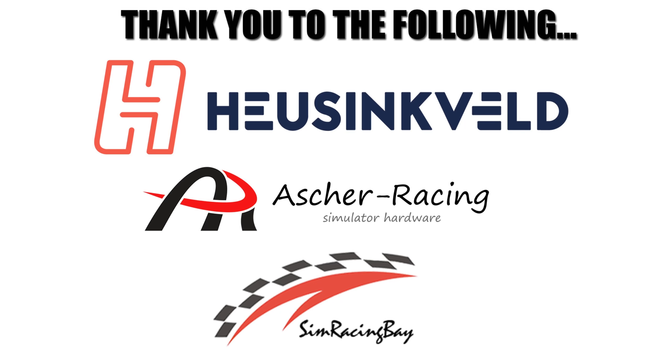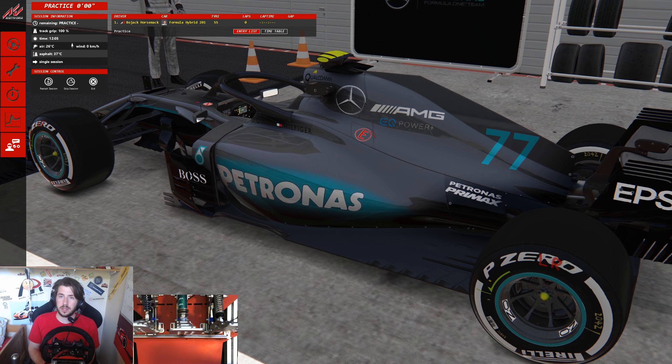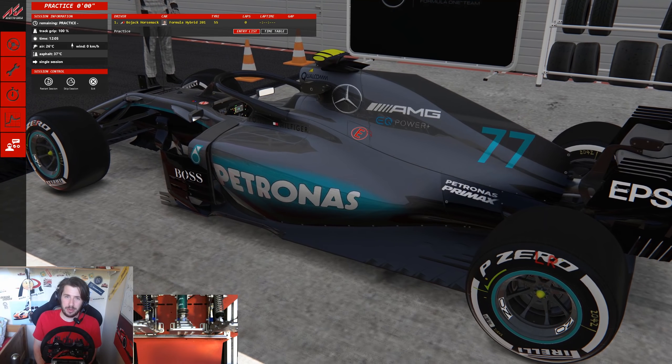This video is made possible by the following sponsors — make sure to check out their products as well as the rest of my gear in the description below. Hey guys, slightly late Jimmy here, and welcome back.